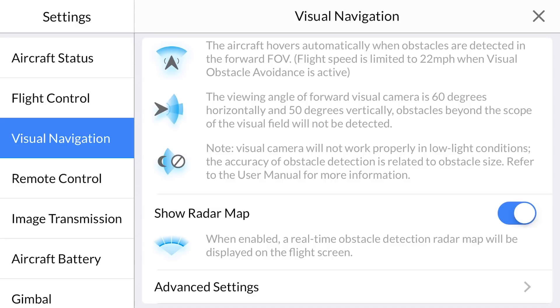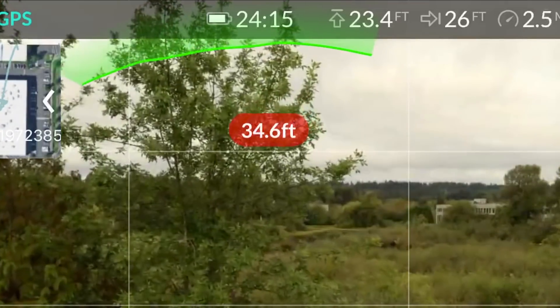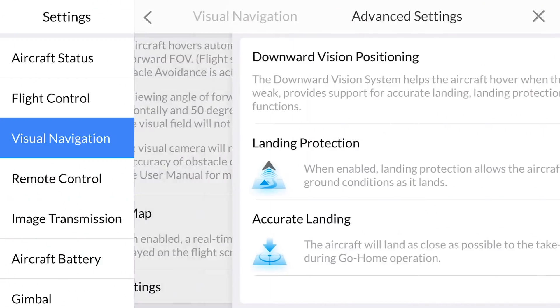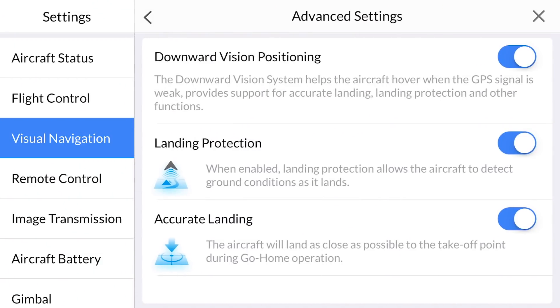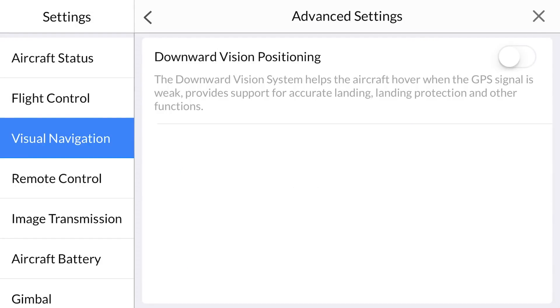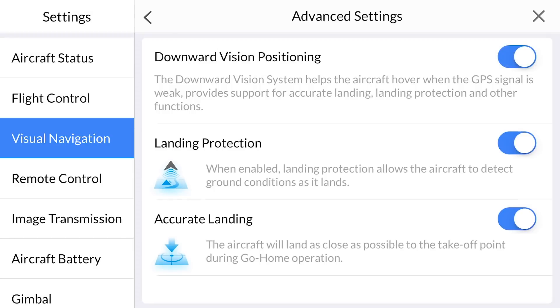Next, we can enable or disable the radar map. When enabled, a real-time obstacle detection radar map will be displayed on the flight screen. Now let's take a look at the advanced options. The first option we encounter allows us to turn on or off the downward vision positioning system, also known as the star point positioning system. Disabling the system is ideal when flying over water. If the downward vision positioning system is disabled, you will notice that the next two features will also be disabled. Let's enable the star point positioning system again.